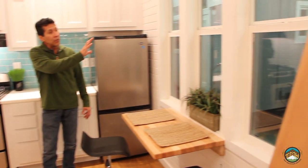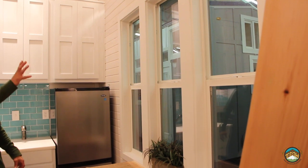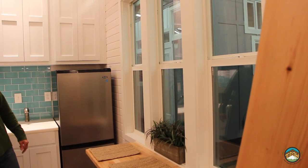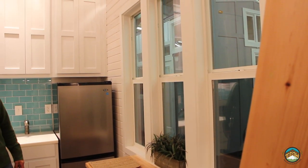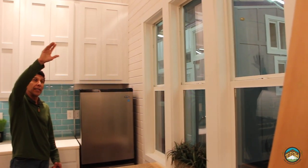I want to show you the three windows on the opposite side of the front door. These are three more of these 20 by 58 windows — I think they turned out pretty cool. This build also has a mini-split system in it for heating and cooling.